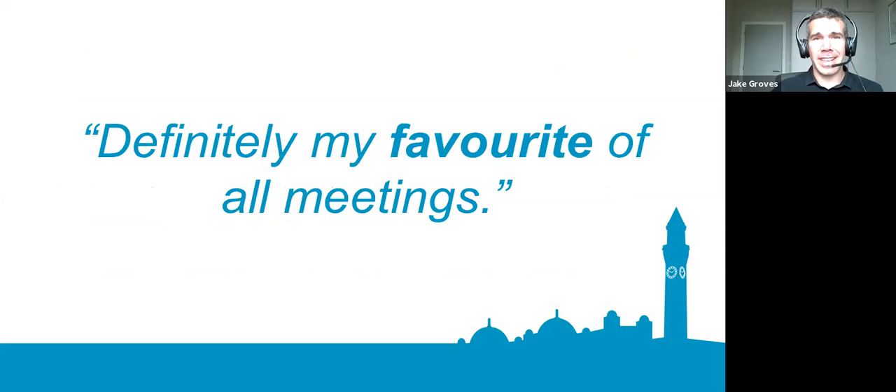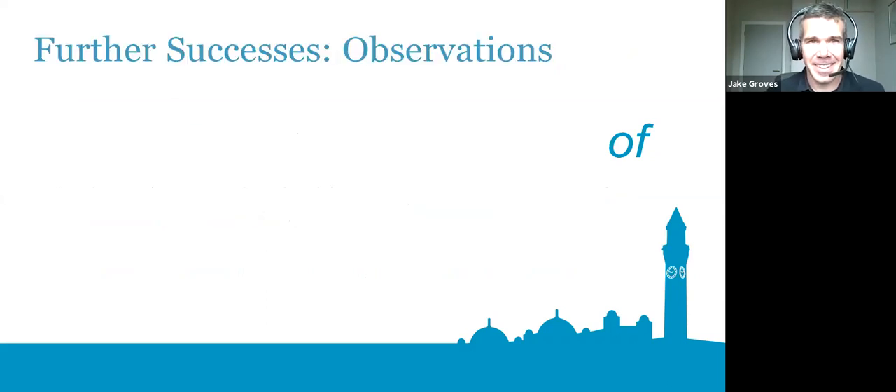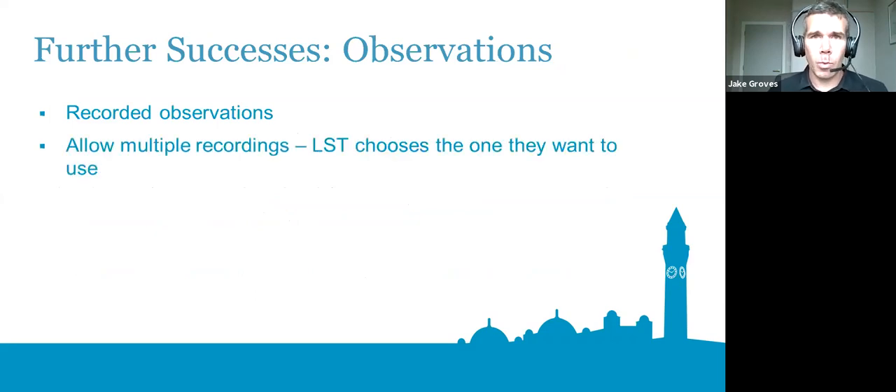Another success was with the observation process. Because we're online, there's the opportunity to record observations rather than doing them live. We told LSTs not to feel it was all-or-nothing about one observation — instead, record a bunch of different sessions and when you've got one you're happy with or want feedback on, send the link to the recording, we'll watch it and have a chat afterwards. This gives more opportunity for self-reflection and has more benefit than a single high-stakes observation throughout the summer.